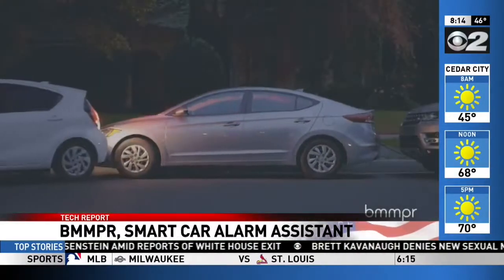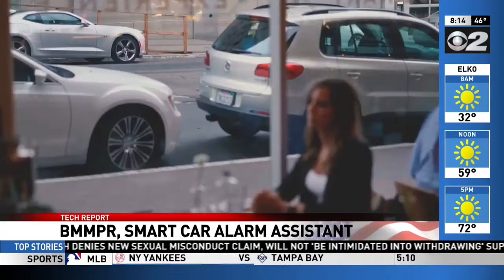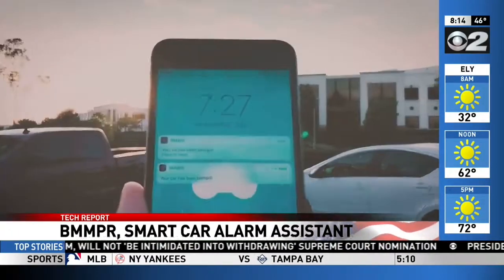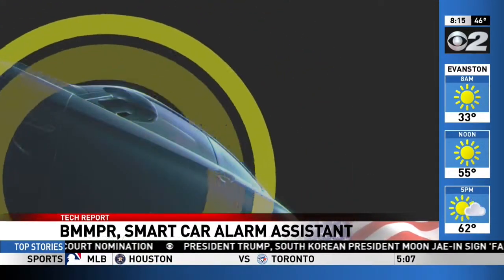So what can you do once you get the notification? We track for break-ins, towing situations, and impacts. If the impact is large enough, we actually tell you where it happened on the car and how intense the impact was. So it's up to you to decide what to do — if somebody's breaking into your car, you might want to stay away and call the authorities.